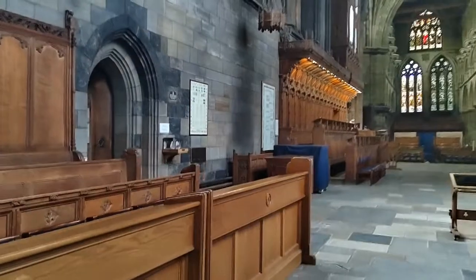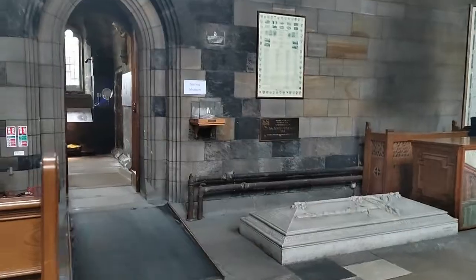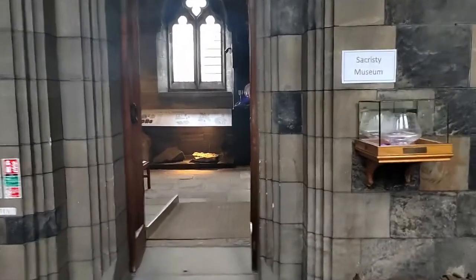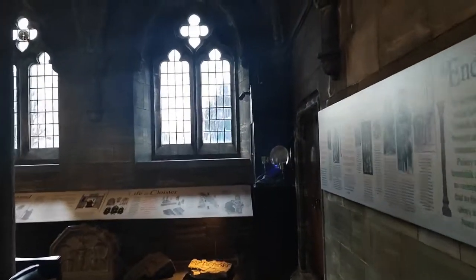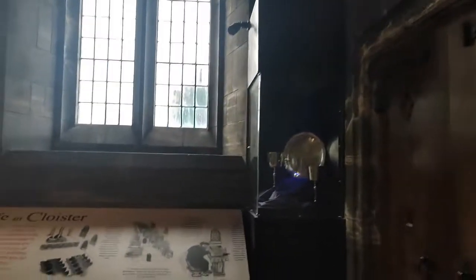On the left-hand side we will see a little museum — this is the sacristy museum. Inside, it's a little small, but there are some hidden artefacts and a lot more information on the actual complex itself.